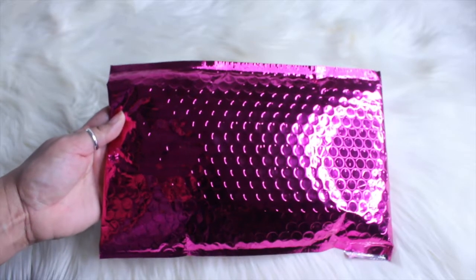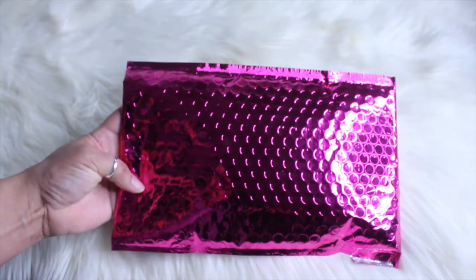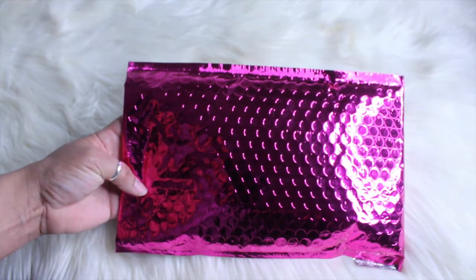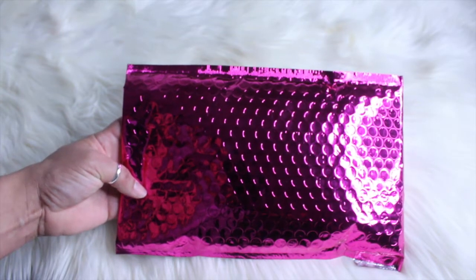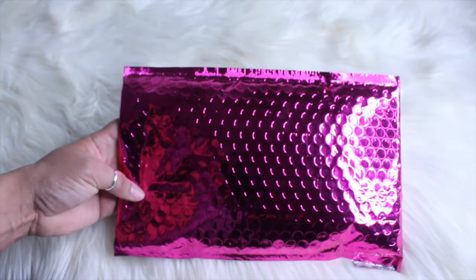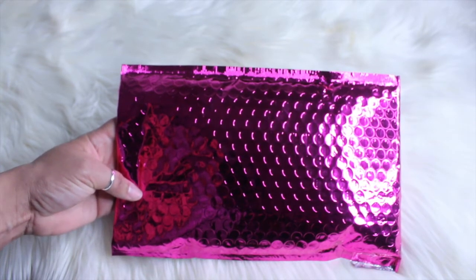Hey guys, how's everyone doing today? I'm gonna share with you what I got in my Ipsy Glam Bag. If you don't know what that is, it is a subscription site where they will send you either samples or full sizes of makeup products. It is $10 a month.